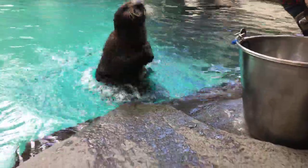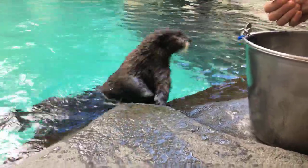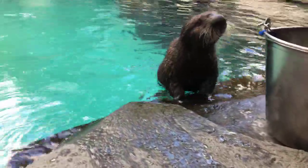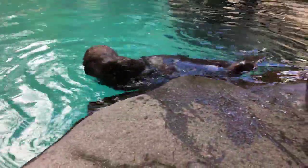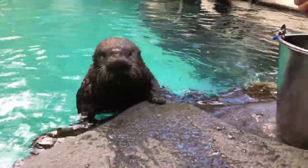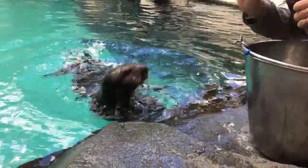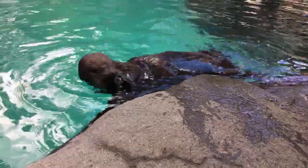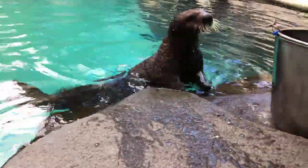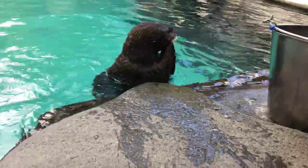Just a couple things before we start. We do have a donate button on the Oregon Zoo website and we would love it if you had any financial assistance you could offer us right now — that would be fantastic and really appreciated. After the sea otter Facebook Live is done, there should be a link that shows up with some fun activities to do, and we always like to see what you guys come up with, so please share it with the zoo.